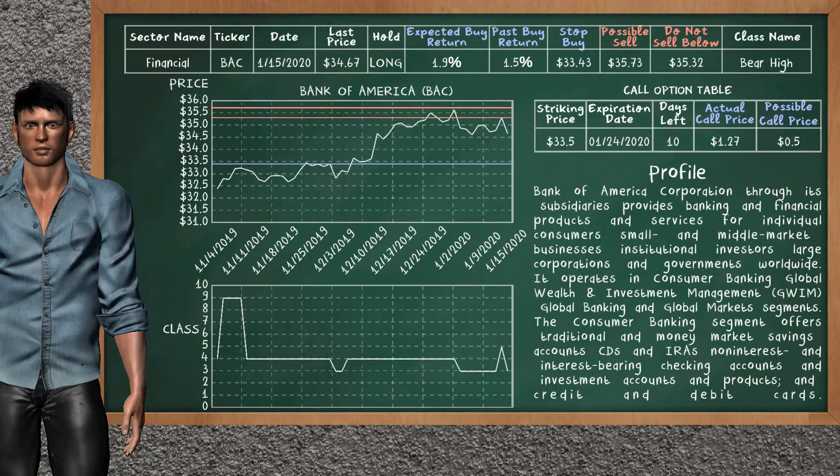Bank of America was a previous top buy alternative. Today, our analysis is suggesting to continue holding it long. Bank of America is a bear high class. In the past, it has given an average buy return of 1.5%. You may expect now a buy return of 1.9%. We suggest to sell it at a minimum price of $35.32, but we expect a possible sell price of $35.73. We suggest to stop buying if the price is $33.43. On the call option table, Bank of America has a striking price at $33.50. The actual call price is at $1.27, but we expect a possible call price at $0.50.